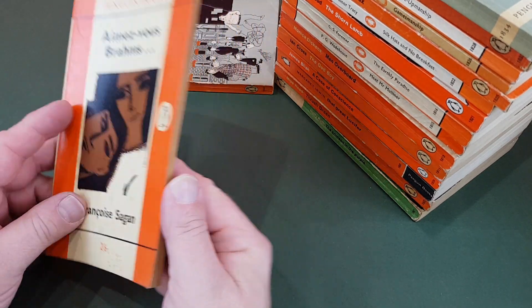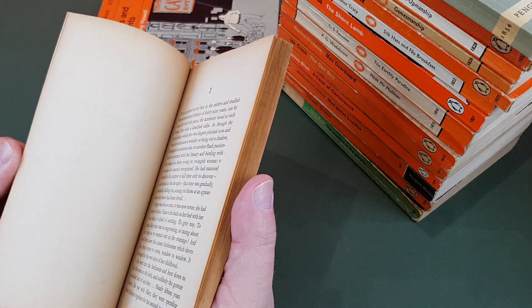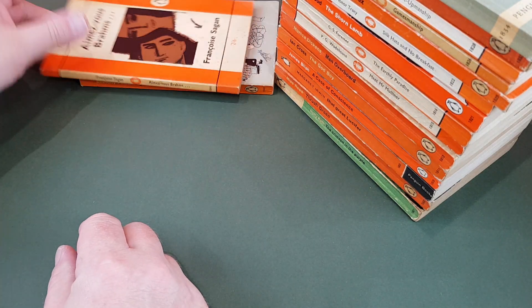Aimez-vous Brahms by Françoise Sagan — very, very thin little volume this, more like a chapbook in effect. Very, very good — super thin that one.